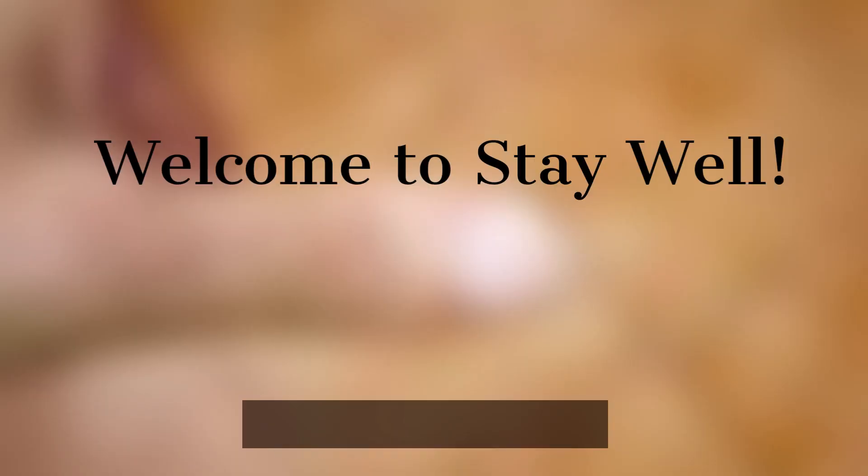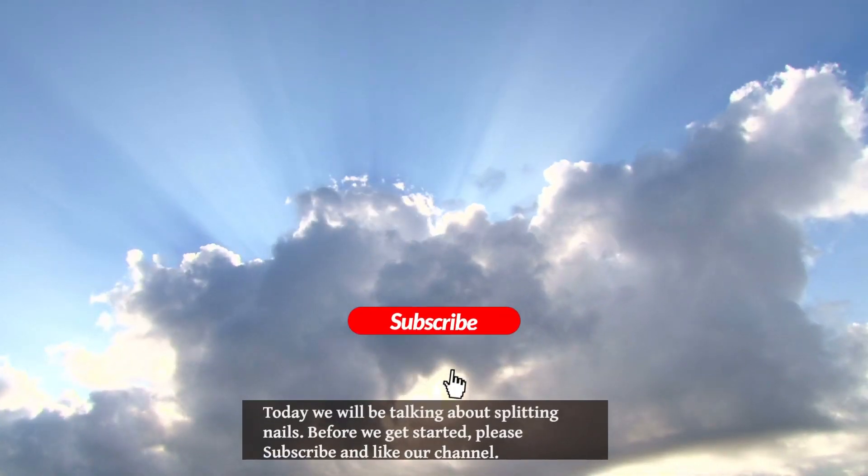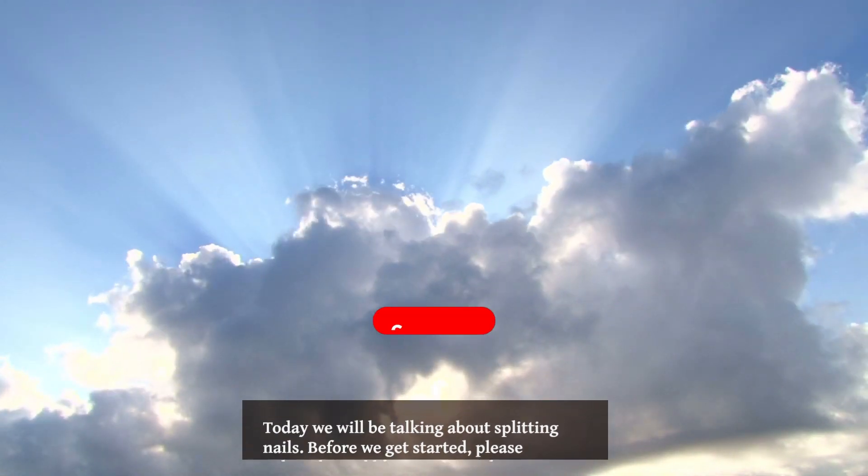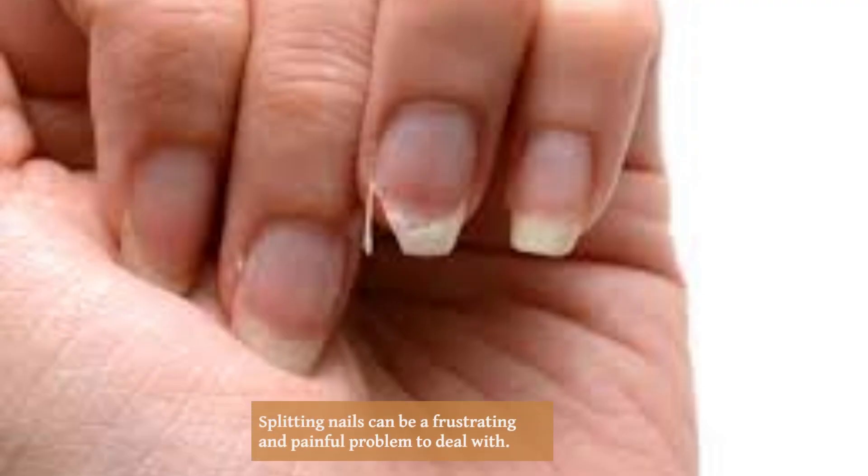Welcome to our channel Stay Well. Today we will be talking about splitting nails. Do you suffer from splitting nails? Splitting nails can be a frustrating and painful problem to deal with.